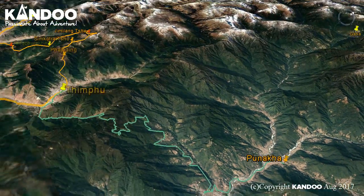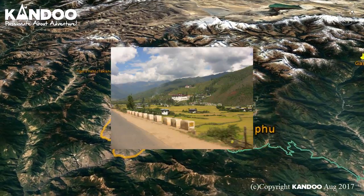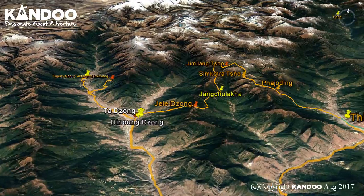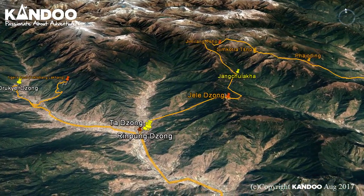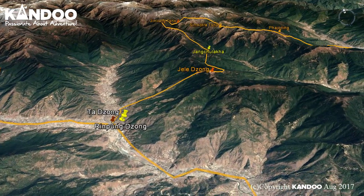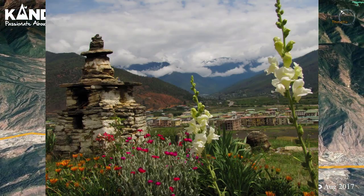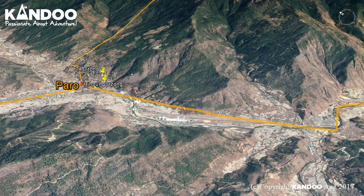Later, we will drive back to Paro, taking a short excursion to Chimilakang, dedicated to the Lama Drukpa Kuenley, also known as the Divine Madman, for his humorous and often outrageous methods of teaching Buddhism. The temple is also well known as a temple of fertility and women will come here to pray for children. Upon arrival in Paro, we will check in at the hotel before taking an evening stroll around the market streets of Paro.